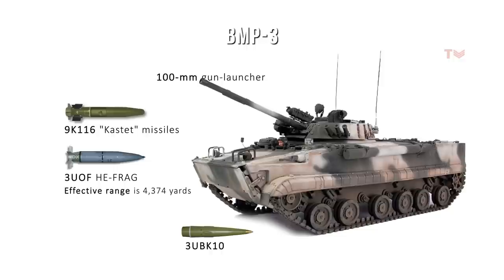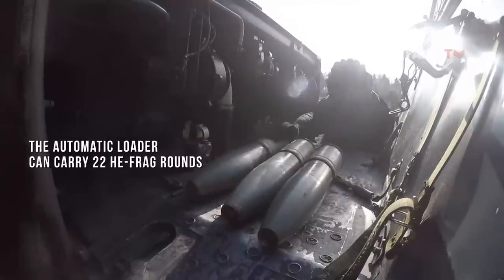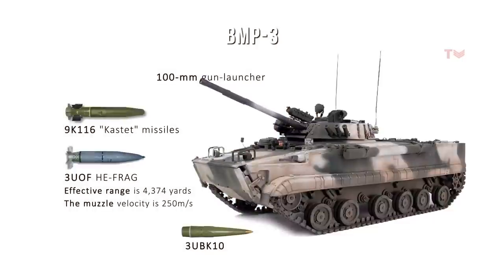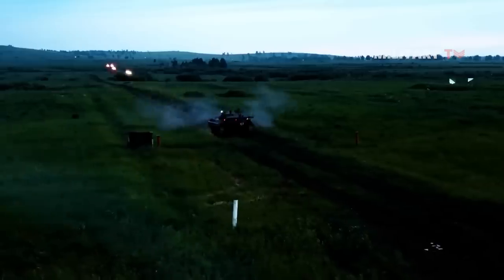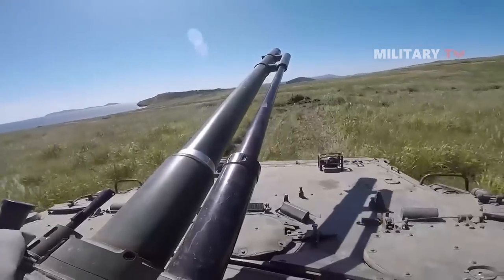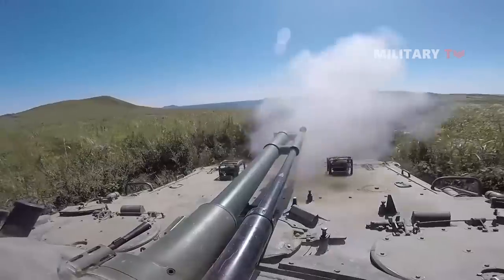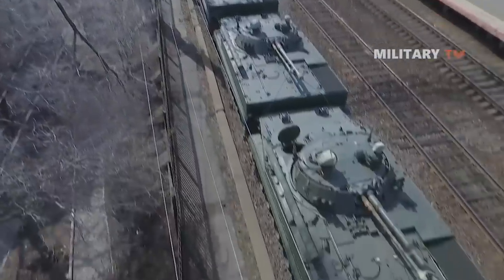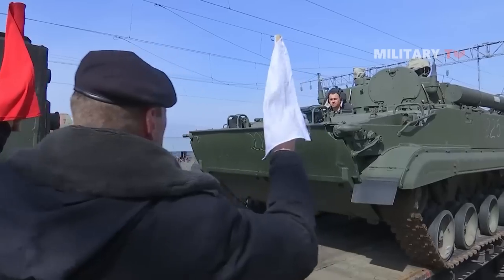The effective range for the high-explosive fragmentation round is 4,374 yards, with a muzzle velocity of 250 meters per second. The automatic loader can carry 22 high-explosive fragmentation rounds, with a total ammunition load of 40 rounds, and a rate of fire of 10 rounds per minute. The 3UBK-10 anti-tank guided missile has a range of 109 to 4,327 yards, can engage tanks with explosive reactive armor and slow low-flying targets such as helicopters, with 8 rounds, a hit probability of at least 0.8, and armor penetration of 600mm. Despite Bradley's advantages, the BMP-3 can withstand a head-on attack from Bradley's 25mm cannon, except for the M900 depleted uranium sabot round.